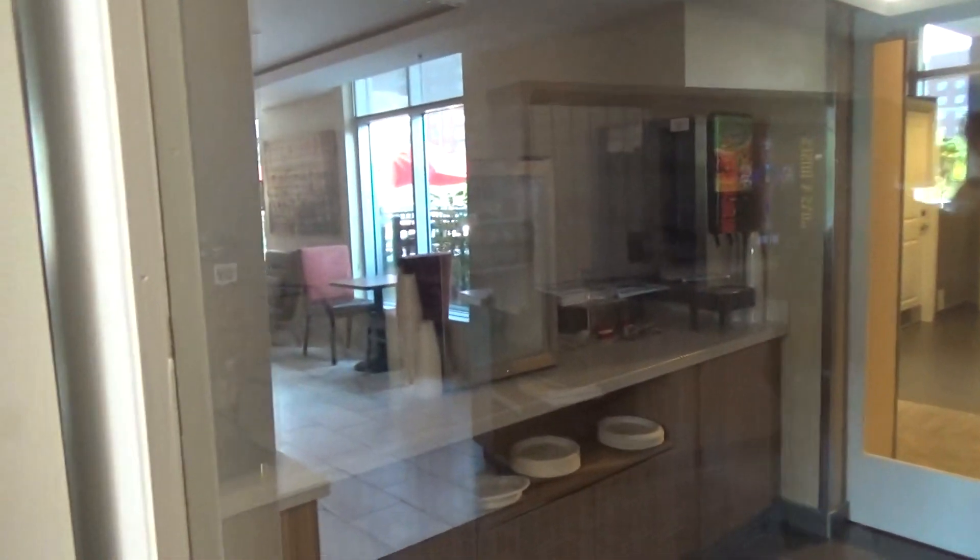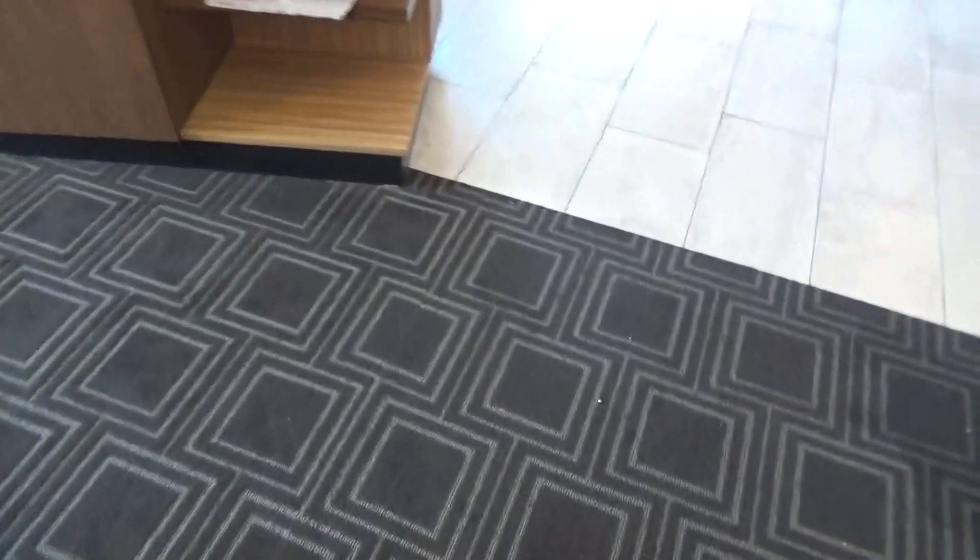Did you get the dining room? Cool, did you get the dining room? The other side? Yeah. Here's the dining area. Let's go see what's over there. That's our sitting area.